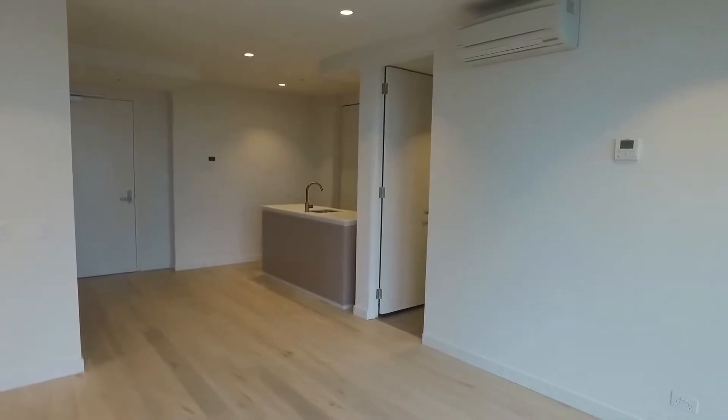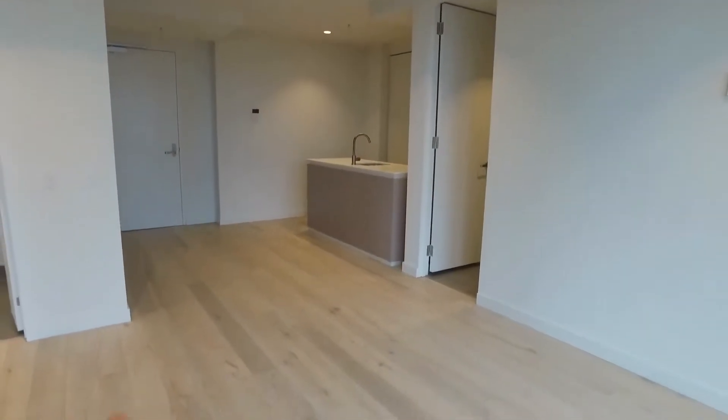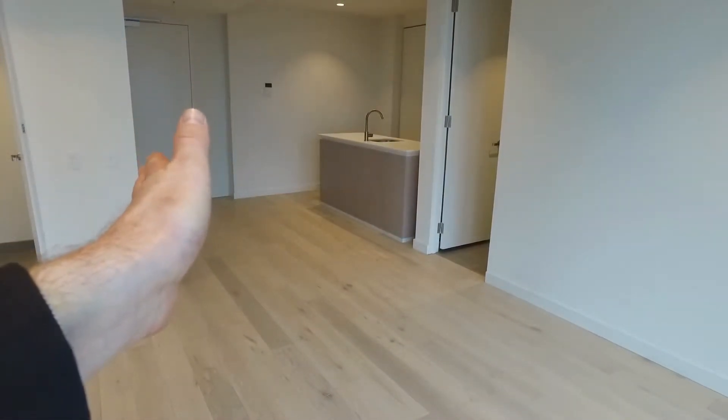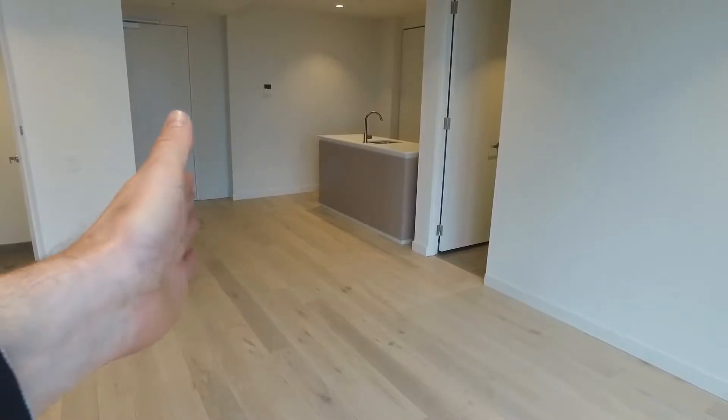We'll take a quick tour of the property now. Immediately in front of us here you can see we have our lounge and living area, and across the way there is the kitchen. Directly opposite that there's a small study desk built into the wall.